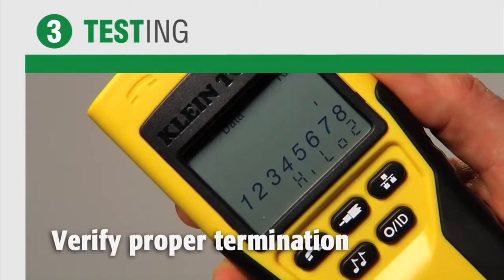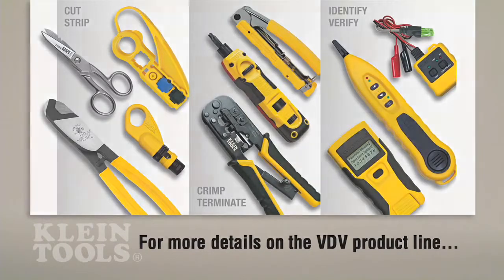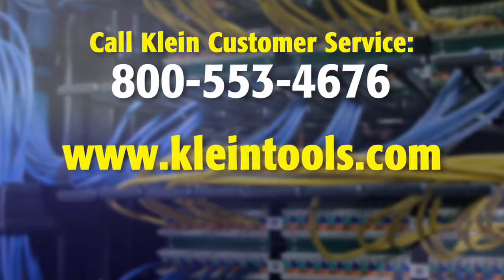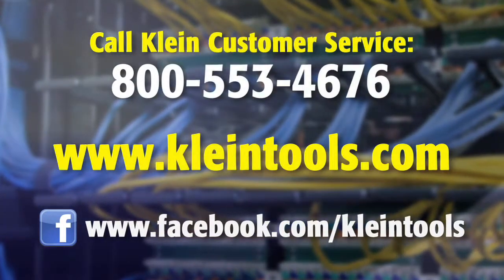For more details about Kline's comprehensive VDV product line, call Kline customer service at 800-553-4676, go to KlineTools.com, or be our fan on Facebook at Facebook.com/KlineTools.